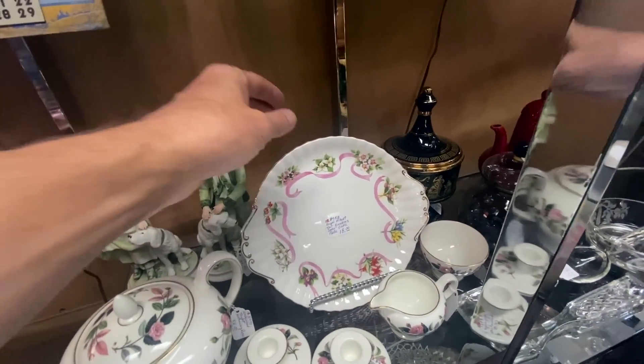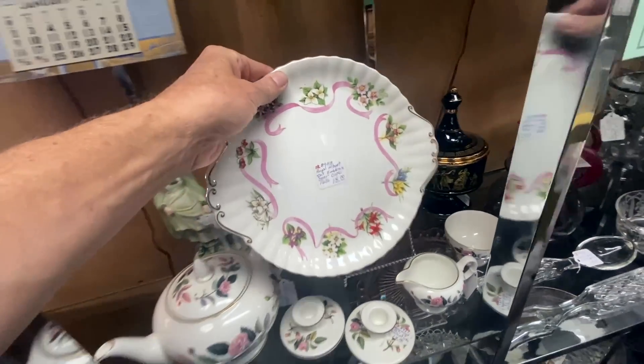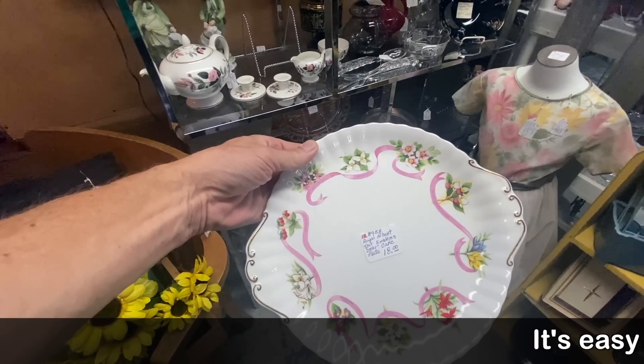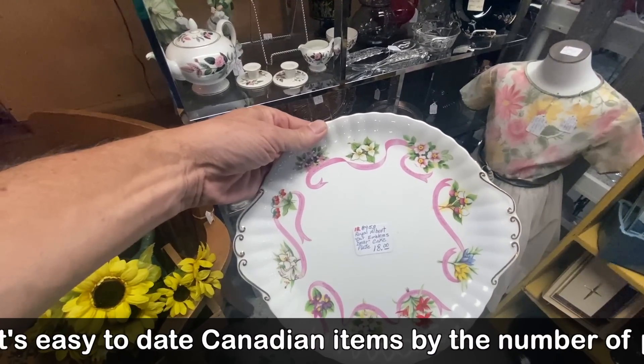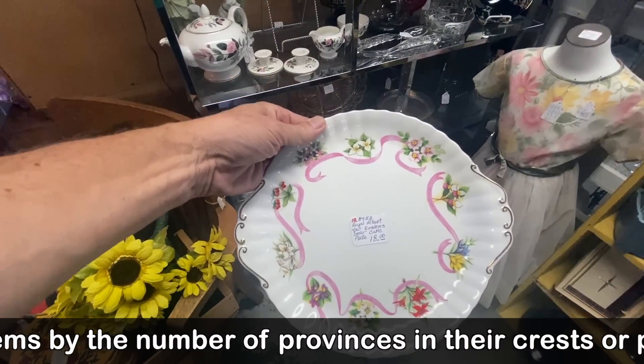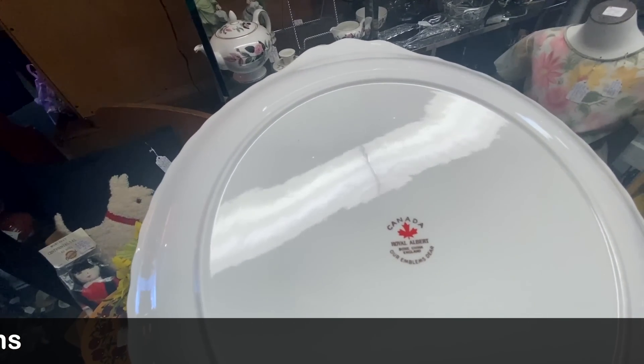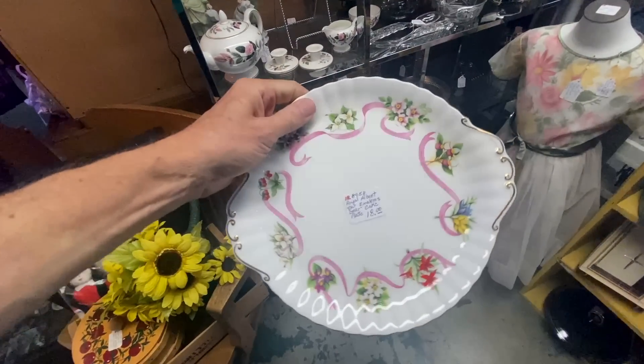Being closer to Canada we're starting to see these up here. This is Royal Albert's 'Our Emblems Dear' cake plate, showing all the different floral emblems that related to the different provinces of Canada. This would have been done sometime around 1970 — and it's $18.